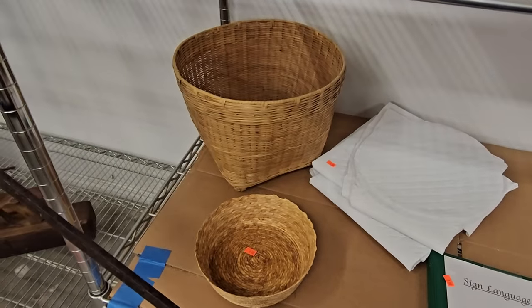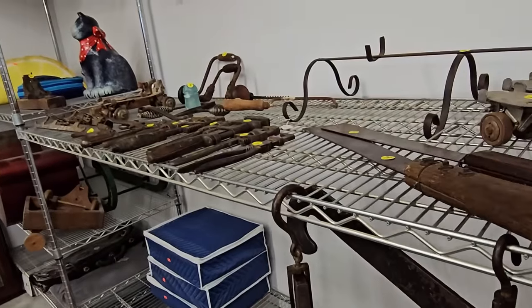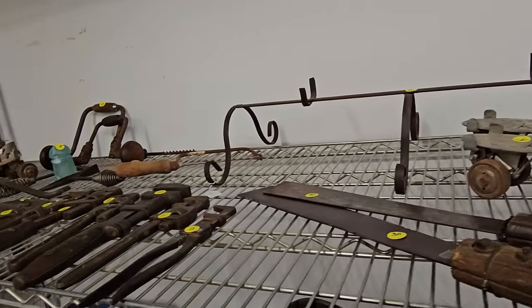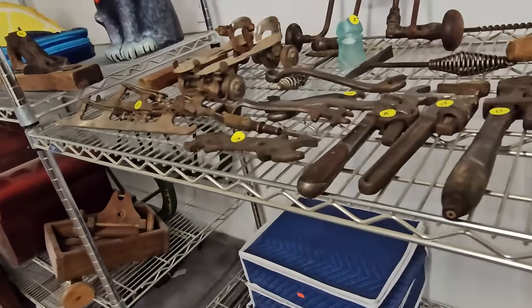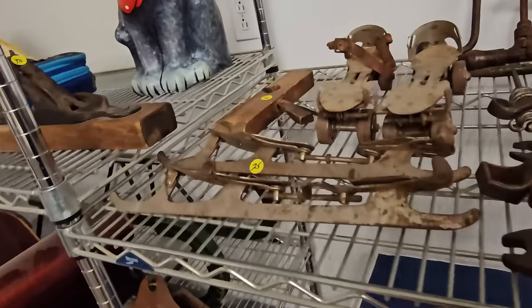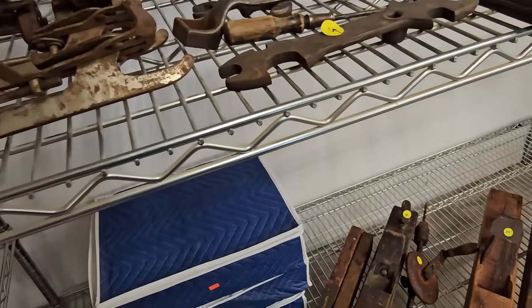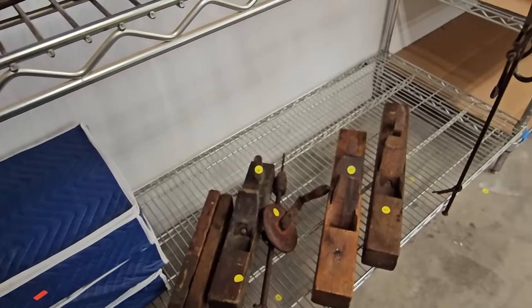All these antique and vintage tools and roller skates were a fabulous find, priced pretty reasonably. They also had these ice skating blades — it looked like they strapped onto shoes, but let me know if I'm wrong about that. I'm not claiming to be an expert on any of this; I'm just here having fun and sharing what I find.